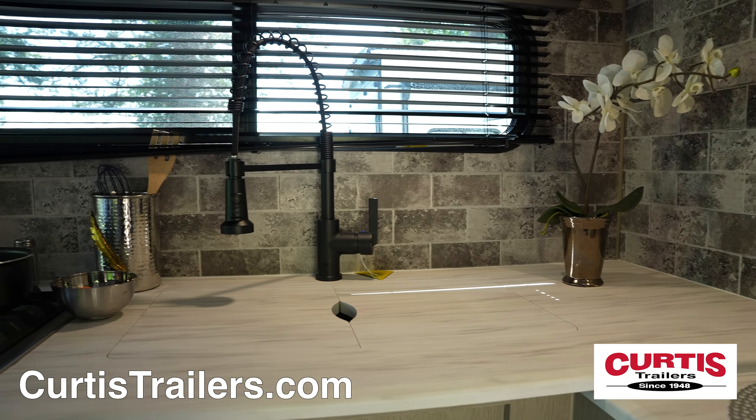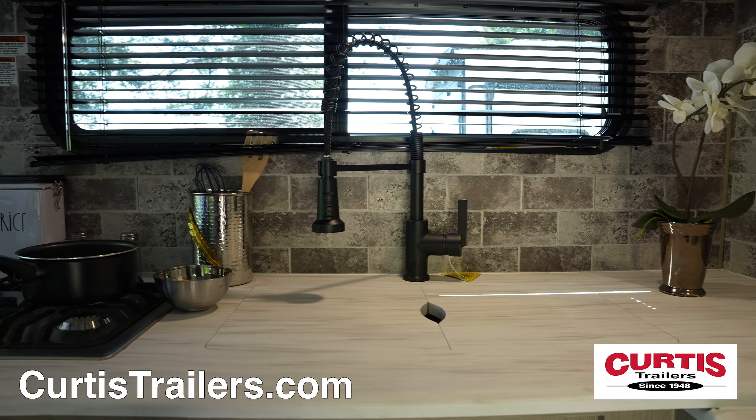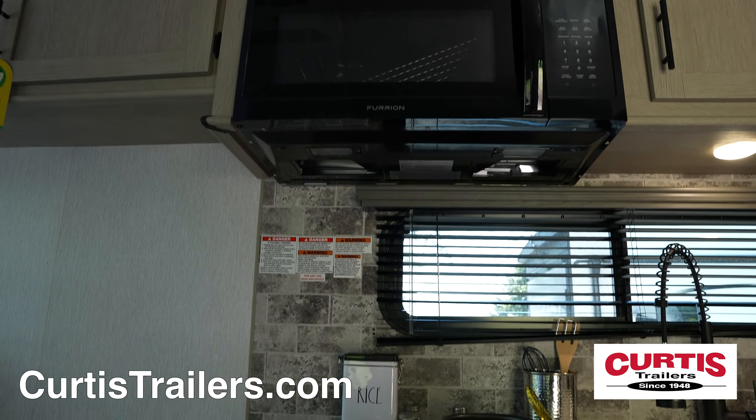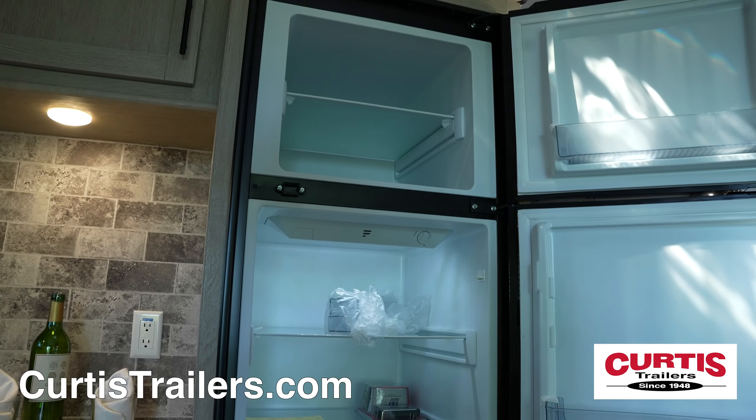Inside the trailer, you'll be greeted by the kitchen with lots of counter space and storage, an undermount sink with pull-out faucet, a microwave above a three-burner cooktop, and a two-door refrigerator.